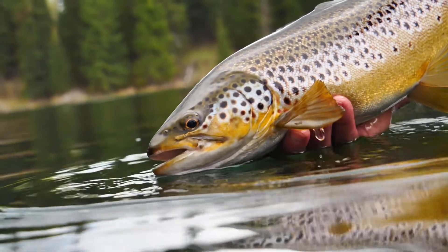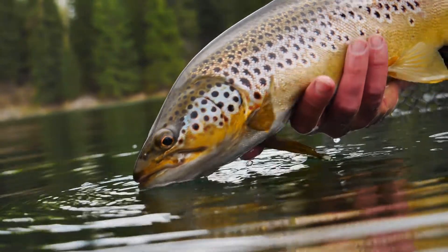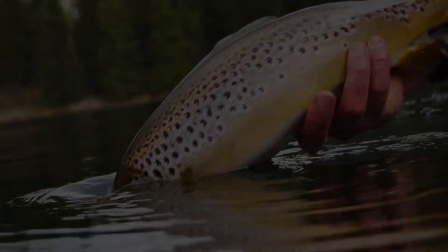The province of Alberta owns and operates four fish hatcheries, one of which is the Allison Creek Brood Station situated in the Crow's Nest Pass.